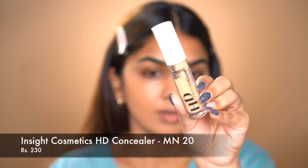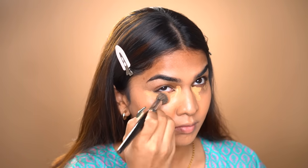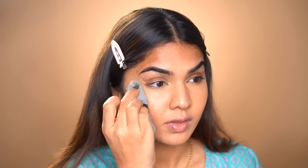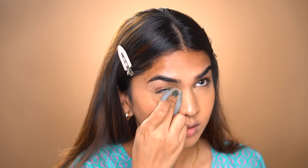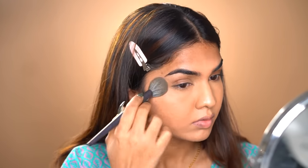Next I'm going in with my concealer, which is my absolute favorite — the Inside Cosmetics HD concealer. I have shade MN20, but it does oxidize a bit. I had MN30 first and thought it was too dark, then got MN20, but it still oxidizes and doesn't quite match my skin tone. Irrespective, it performs beautifully. I applied a little too much here — less is more, you guys. Go in with less and add on if needed.